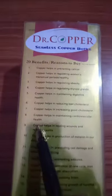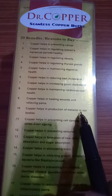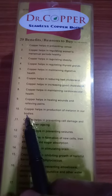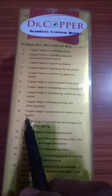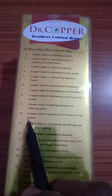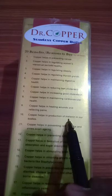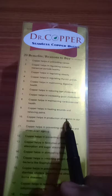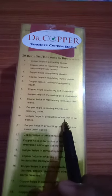Number 10: Copper helps in production of melanin in our bodies. Melanin exists mainly in the skin, hair, and iris of our eyeballs. It is the protective pigment in the skin and prevents damage from harmful ultraviolet (UV) rays. Copper helps the production of melanin, so that's why we use this Dr. Copper Water Bottle.